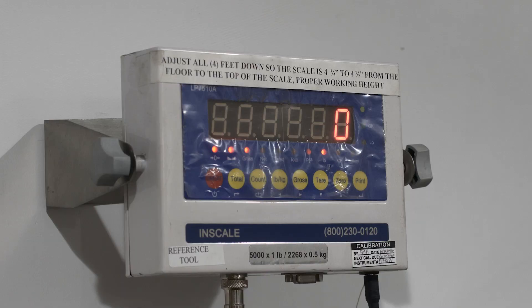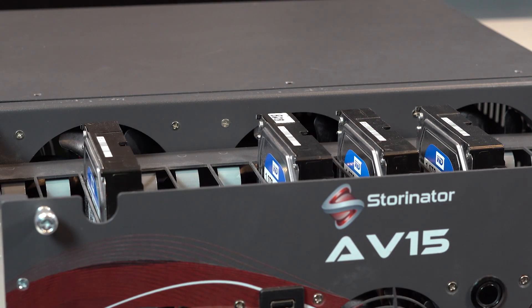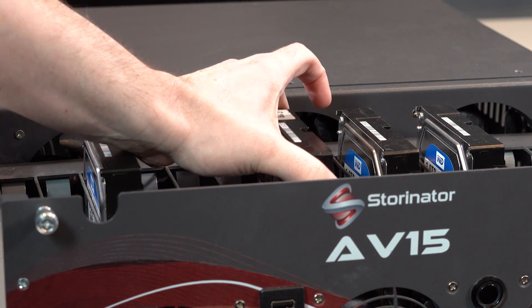Before anything else, we'd like to make sure that our customers are also taking care of their well-being. Our servers can get rather heavy when they're fully populated with hard drives, with our AV-15 pushing 60 pounds and our XL-60 pushing in excess of 160 pounds of dead weight. So we want to make sure that nobody hurts their back by removing one of these units while they're fully populated, and it's just one of the many reasons why we advocate removing the hard drives before relocating.